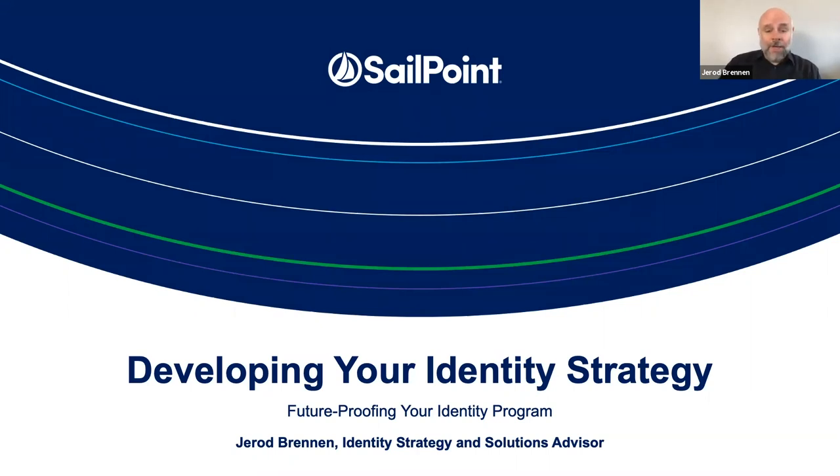Hi, I'm Jared Brennan, and I'm an identity strategy and solutions advisor with SailPoint. Today, I wanted to share with you some guidance from my own experience on developing your identity strategy and ways to improve your identity program over time.